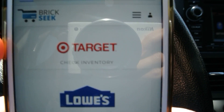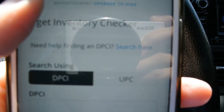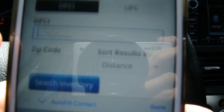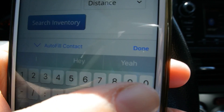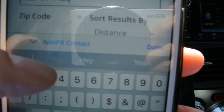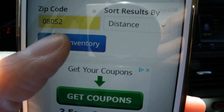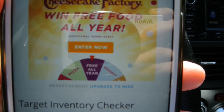We're going to check Target inventory. You can actually see my camera and the glare — sorry about that guys. So Target inventory check, DPCI, and we'll pop in 323011486, then put in my zip code, search inventory, and it's going through BrickSeek.